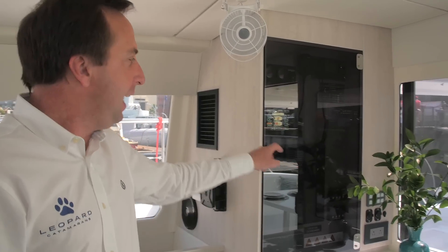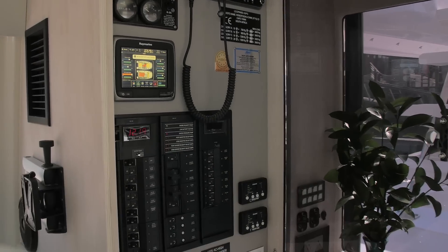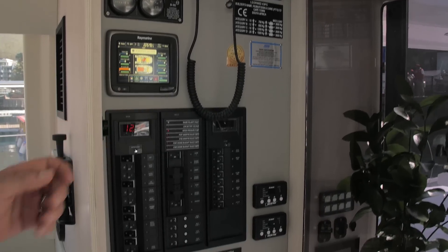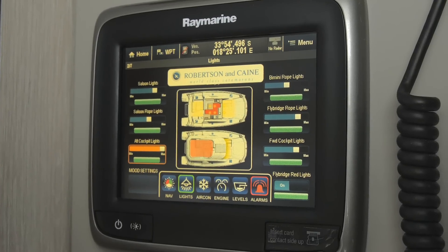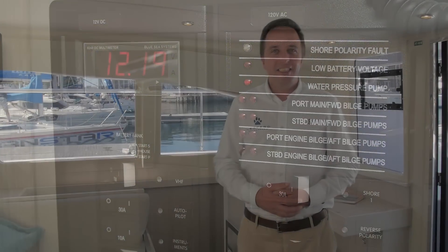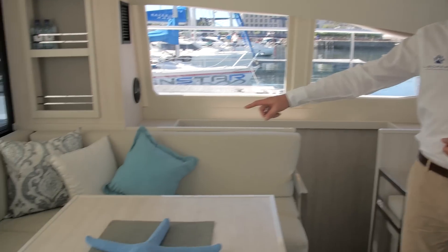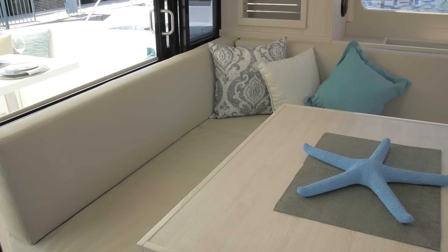Situated above the drawer fridge freezer is the easily accessible electrical panel. It is clear and well marked, controlling all key electronic, electrical and mechanical interfaces of the boat including the generator, air conditioning, engines and batteries. The L-shaped seating area around the dining table accentuates the living space and the panorama of the views outside.